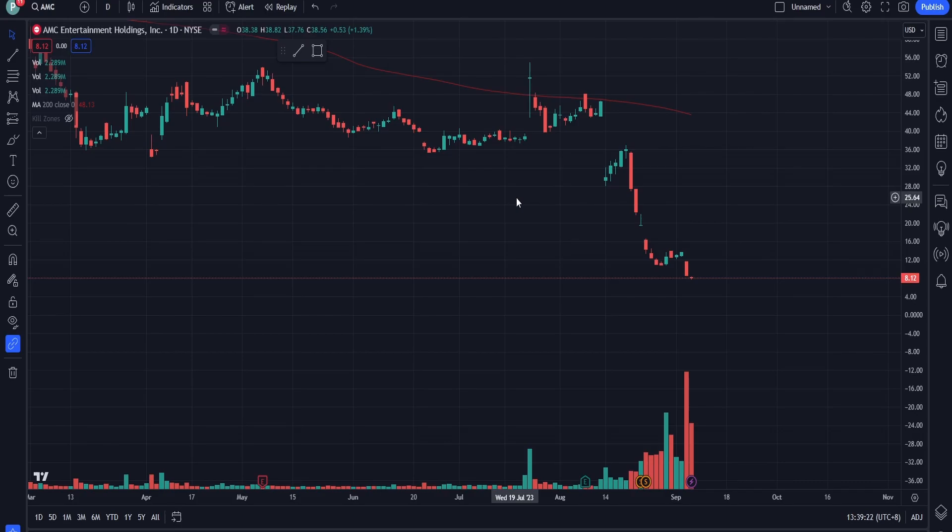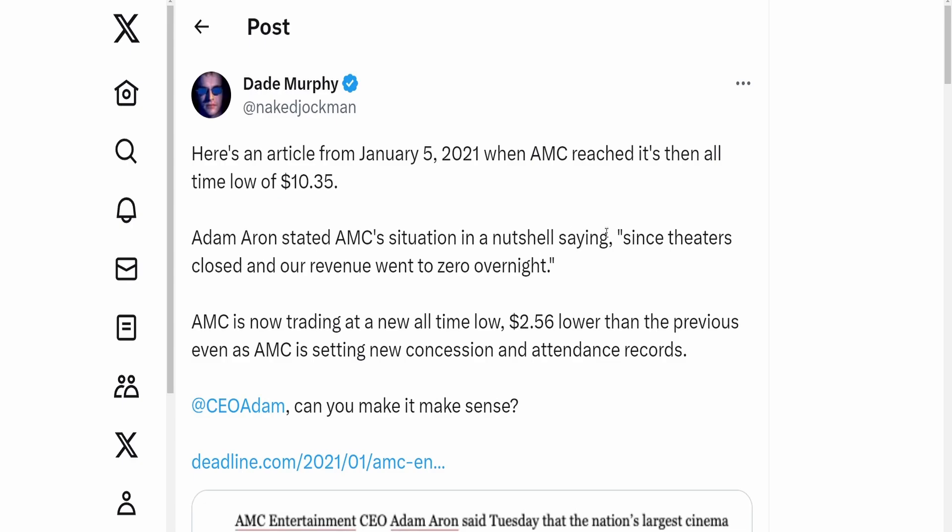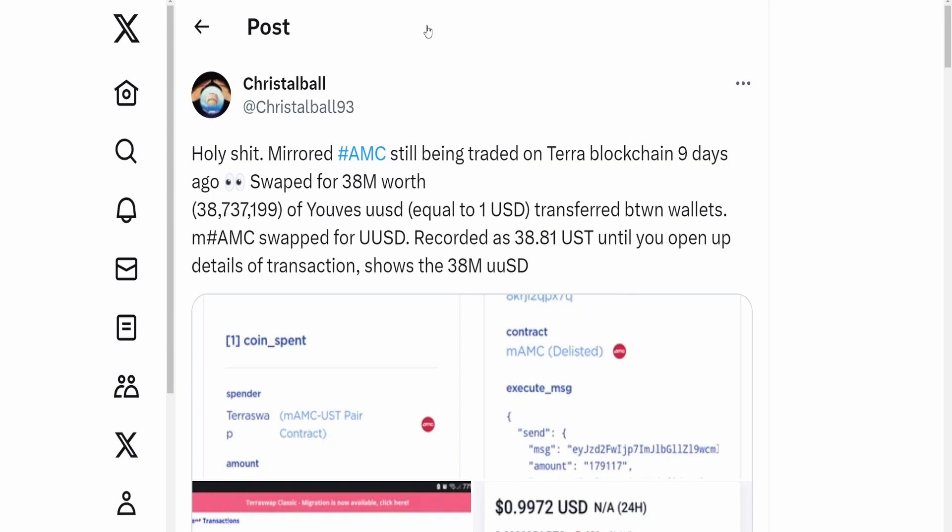Now AMC has been profitable, or at the very least has revenue. If they had zero revenue and warranted $10, then with revenue it should be at a minimum $10. Even if not profitable, with revenue it should be above the all-time low. What has changed in two years with AMC improving yet the price going down? The billions of synthetics that have been created. It makes no sense that with new concessions, new attendance records, and multiple revenue streams, we're still below $10 pre-split.